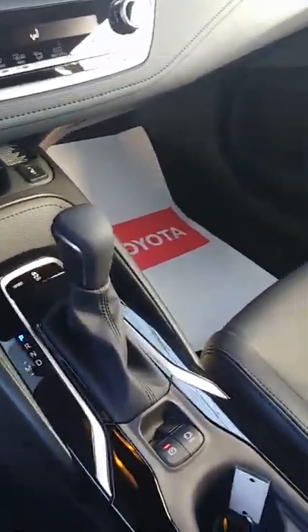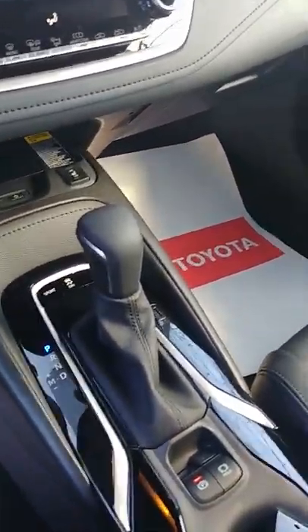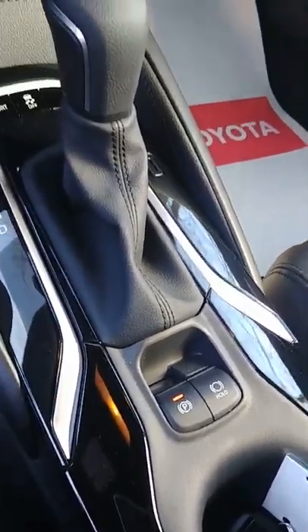You may also notice that they've actually lowered this console down quite a bit — it gives it a nice roomy open feel here in the Corolla, and they are all like this. You have your electric parking brake and your brake hold, heated seats, and your QI wireless charger.